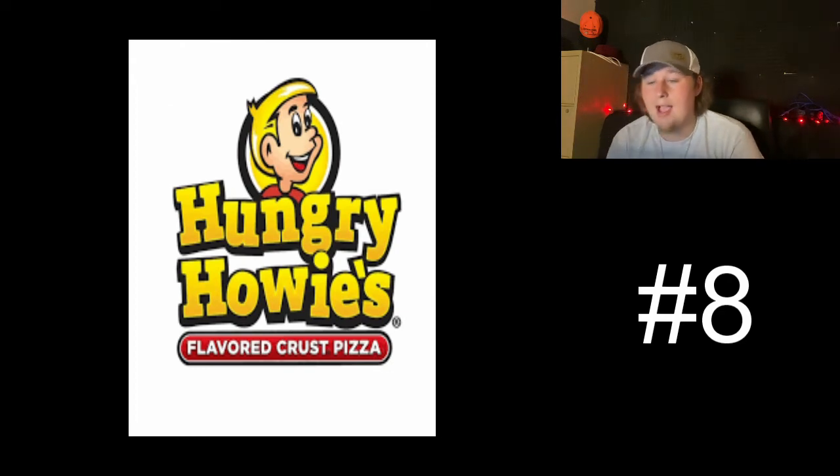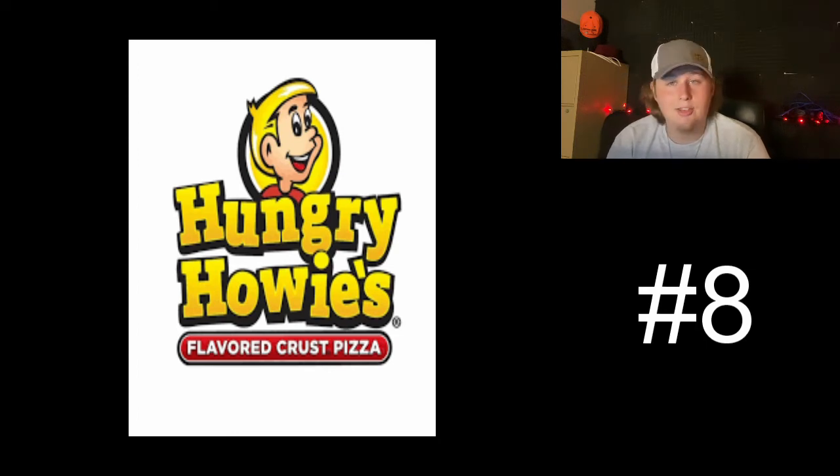Moving on to number eight, we have Hungry Howie's. I love the color scheme — the yellow and red and white — I think it goes pretty well. And then the black perimeter around the writing, and then Howie himself. Decent logo. It could be better if it didn't look kind of childish in my opinion. But a lot of pizza places like to attract the kids, so it's not bad. Good color scheme. There's nothing really besides the word 'pizza' that represents pizza, and that's another reason why it didn't do as well. But I like it — I think it's fun, it's welcoming, and I like the color scheme a lot.